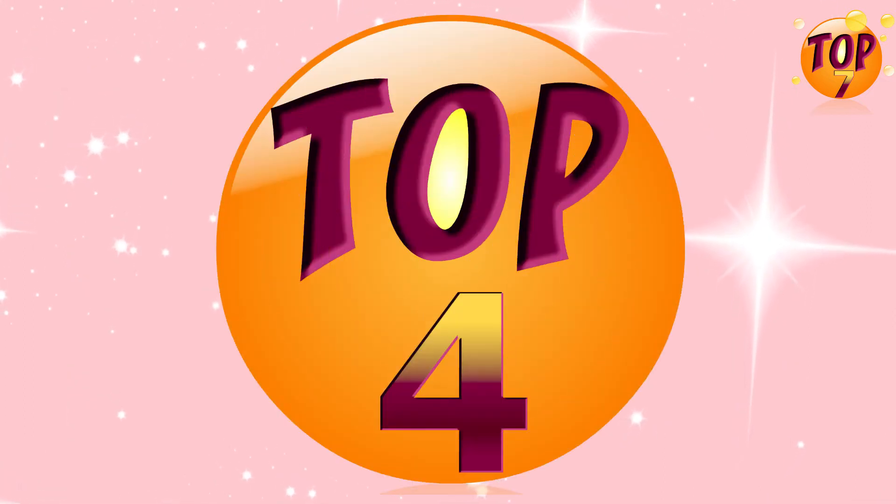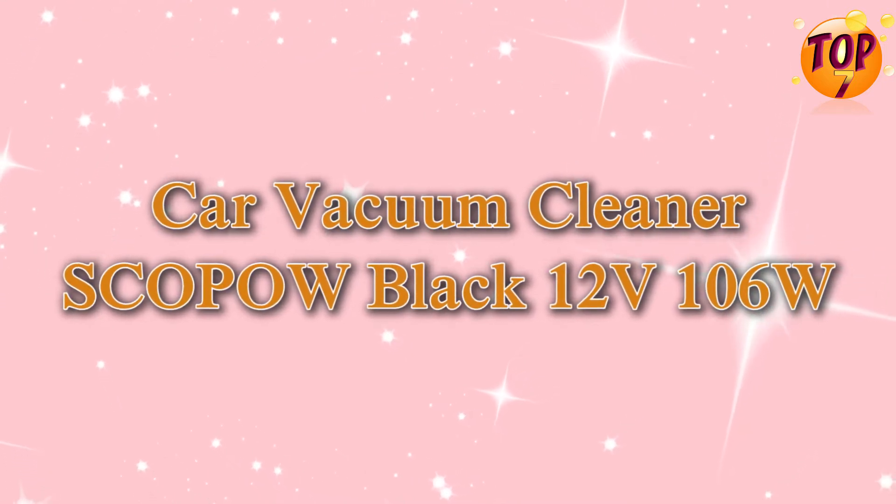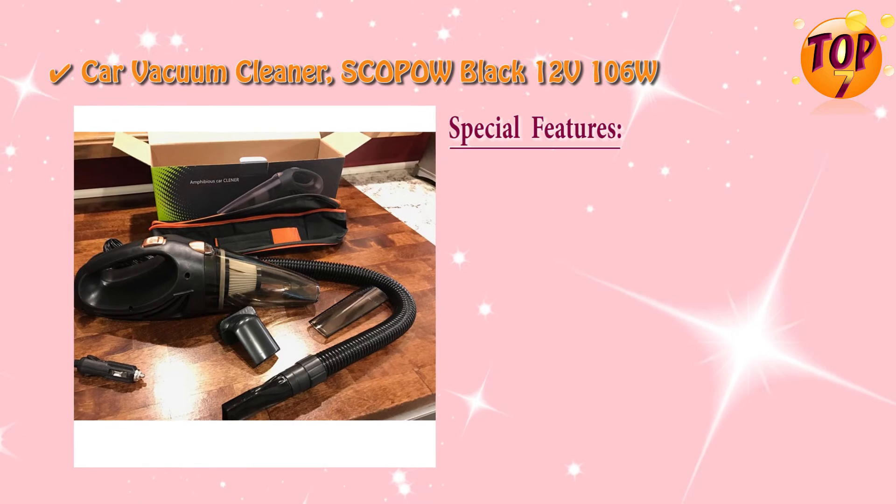Top 4 car vacuum cleaner: Scopo, black, 12 volts, 106 watts, with special features.